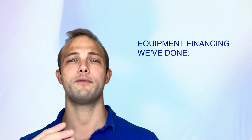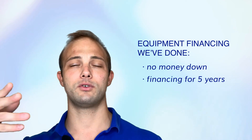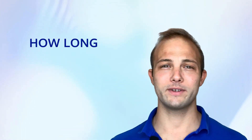Sometimes you have to put money down, and sometimes you don't. A lot of the equipment financing we've done has been no money down, financed over five years. Hopefully you have great credit and the rates are in the single digits.